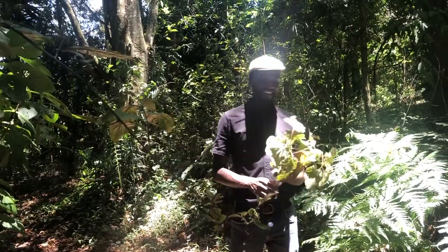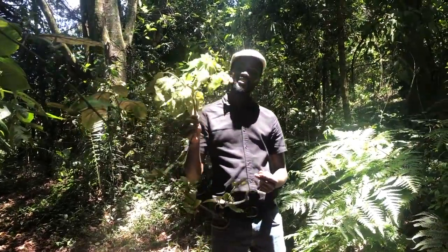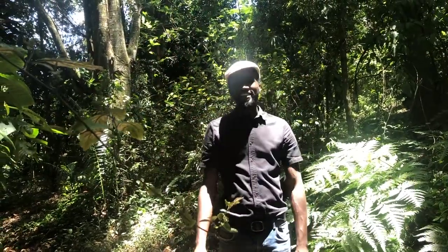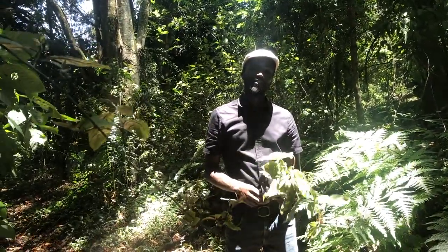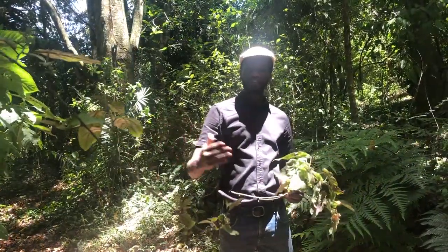Our guest today is going to be the tree Dombeya Torida. It's a very tall tree that stands from 6 meters to 25 meters and does well in the uplands of Kenya, East Africa, from Eritrea and Ethiopia to Central Africa.